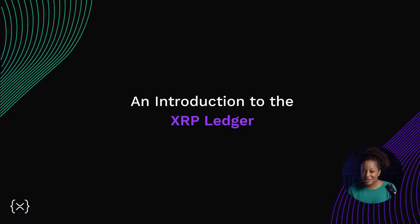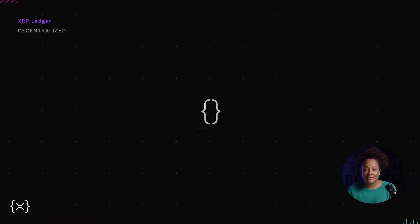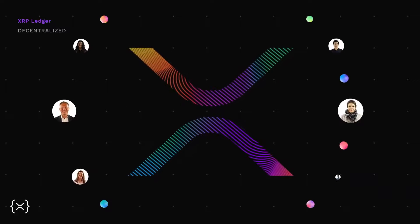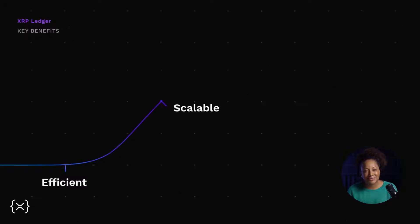So what is the XRP Ledger and how does it operate? The XRP Ledger, or XRPL, is a decentralized, permissionless, open-source blockchain that anybody can contribute to, develop on, and transact on. Development of the ledger began in 2011 by three Bitcoin developers who understood the benefits of Bitcoin but wanted something more efficient, scalable, and sustainable.